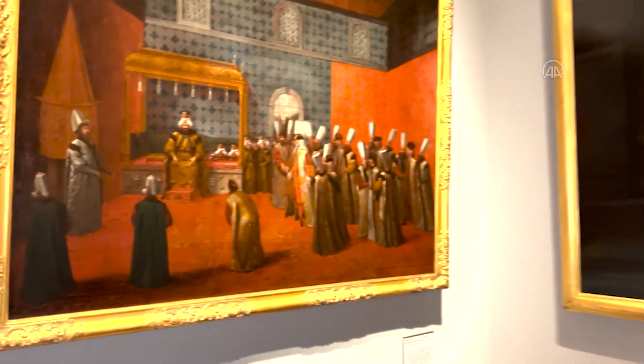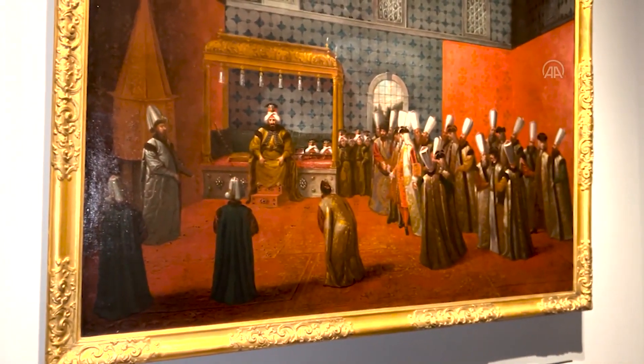We have 65 paintings by Vanmour and they are all part of this collection of Calcun. Calcun asked Jean-Baptiste Vanmour to depict his audience with Sultan Ahmed III. That was of course a very important moment — his first meeting with the Sultan. And Vanmour came with him to the Topkapi Palace and made three paintings of this audience.